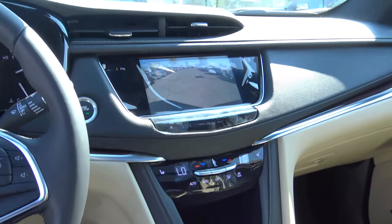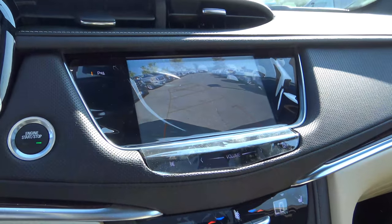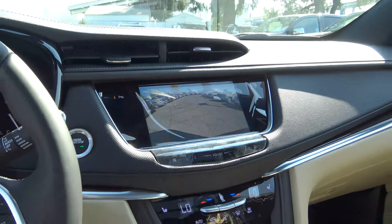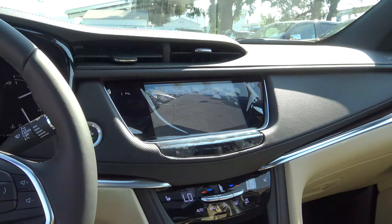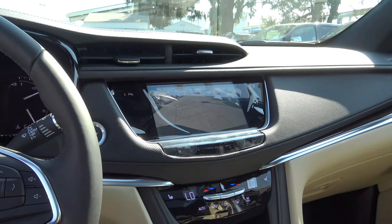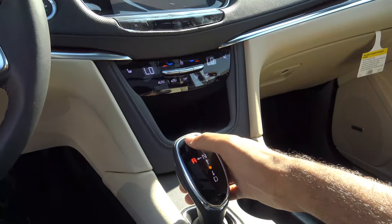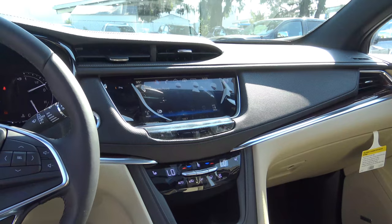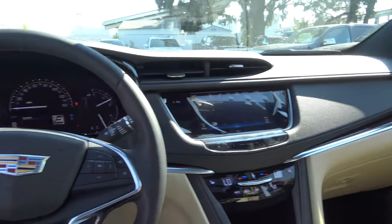When you put the vehicle into reverse, this will display your rear-view camera with guided lines as well as trajectory. You can also go for a rear cross-traffic alert if you get the driver awareness package on the XT5. The seat will also vibrate to let you know if you're about to hit something if you have rear parking sensors.